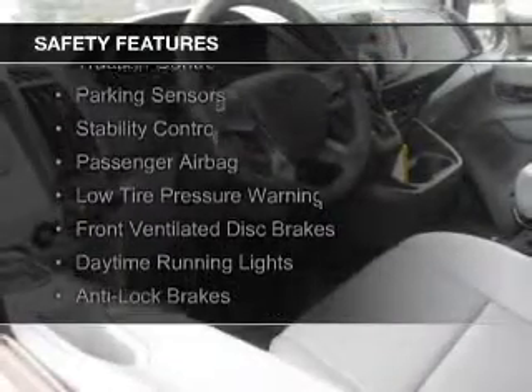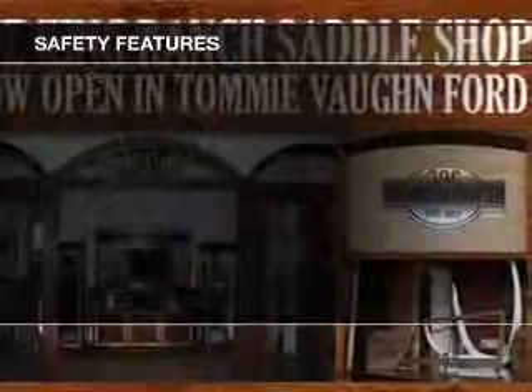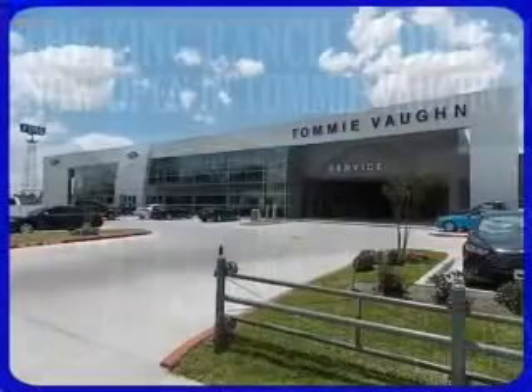Brake assist, traction control, parking sensors, stability control, a passenger airbag, low tire pressure warning, front ventilated disc brakes, daytime running lights, and anti-lock brakes.